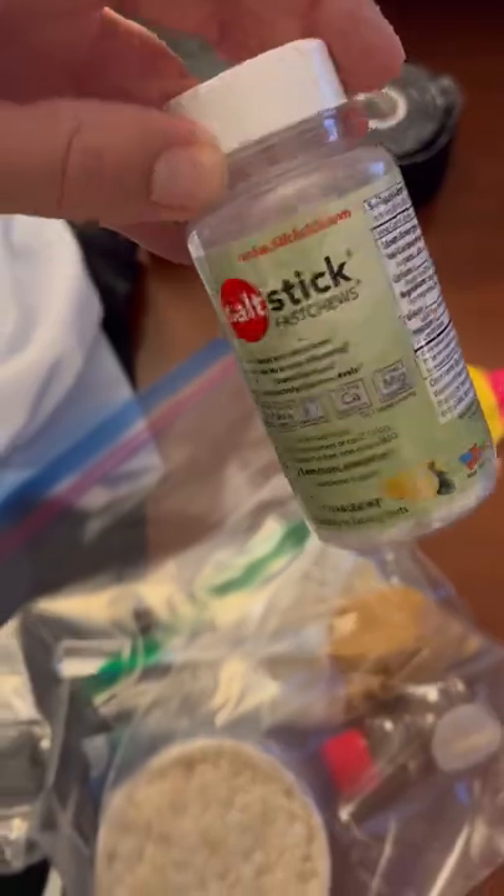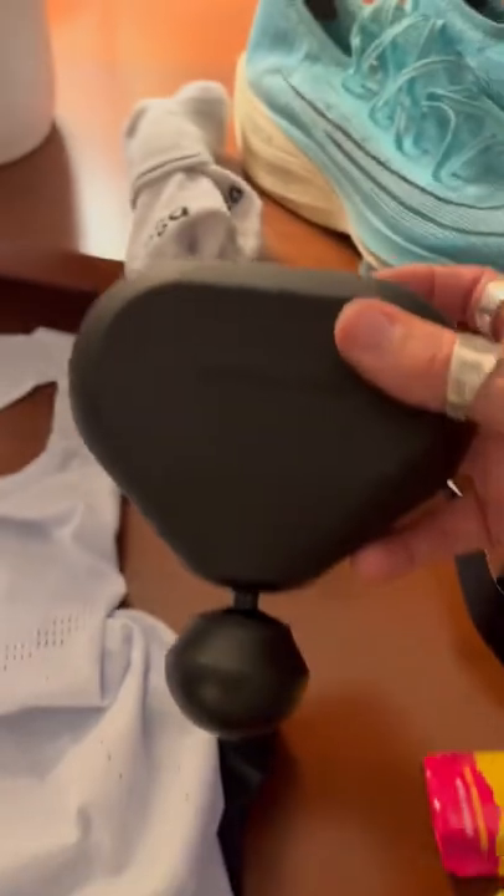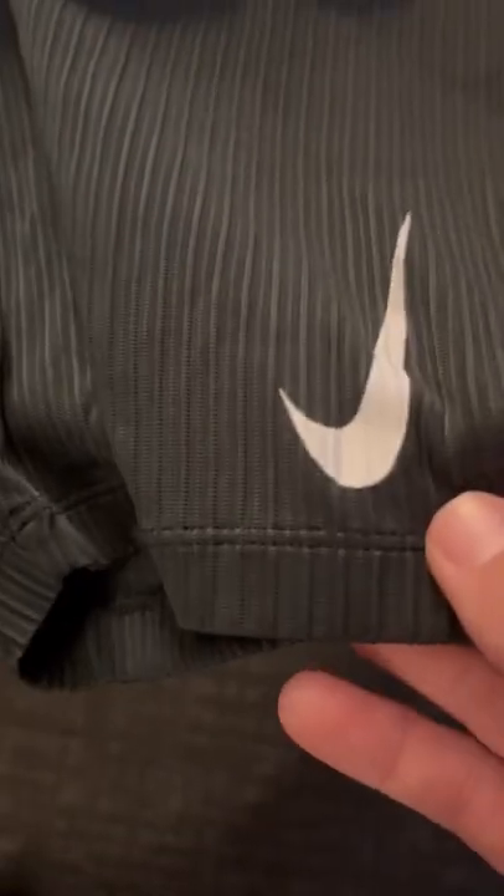Then I'm getting together all my race day nutrition and other essentials. This includes things like BioFreeze, KT Tape, Theragun, and then, of course, my race day kit. For my race day fit, I'm going with a brand new white Nike singlet — super excited to wear this.